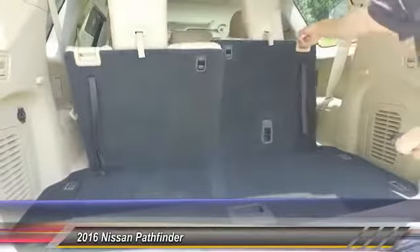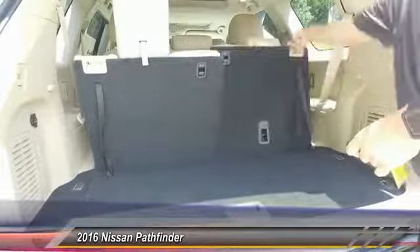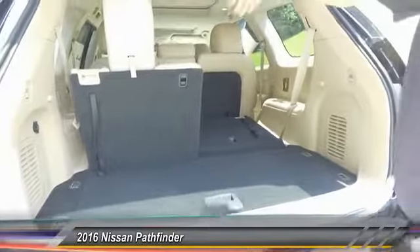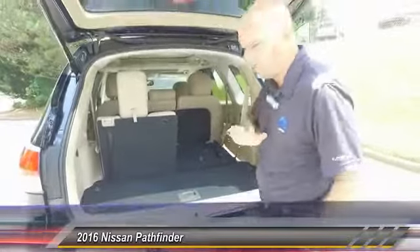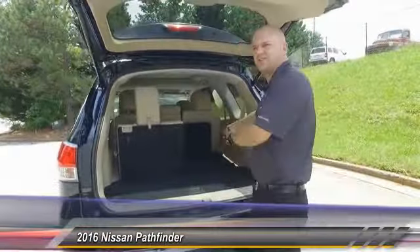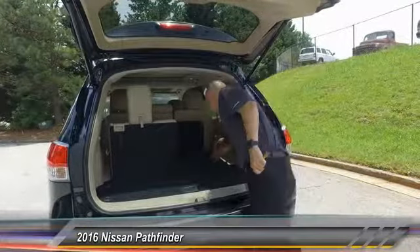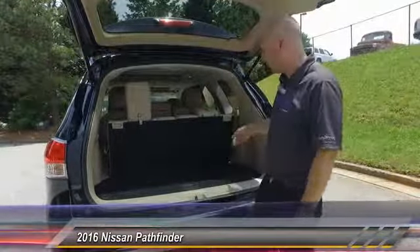Now these seats fold down flat — you just pull the headrest down first and boom, right there. You can do this all the way to the front. All these seats fold down flat, so if you want a flat storage area — maybe you're hauling mulch or rock — you've got lots of room. Or you pull them back up when you've got kids bringing their friends to sporting events.